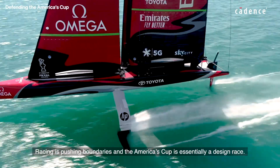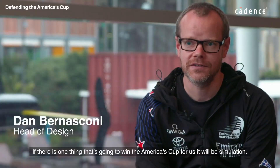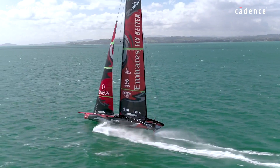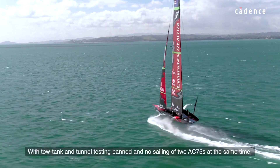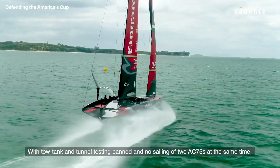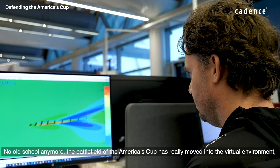Racing is pushing boundaries and the America's Cup is essentially a design race. If there's one thing that's going to win the America's Cup for us, it will be simulation. With tow tank and tunnel testing banned and no sailing of two AC75s at the same time, we rely entirely on simulation to drive our designs. No old school anymore.